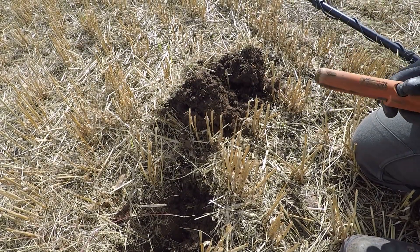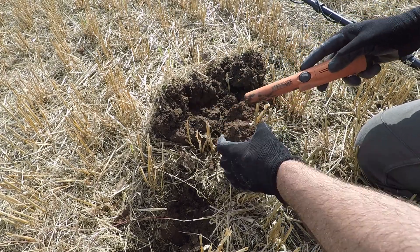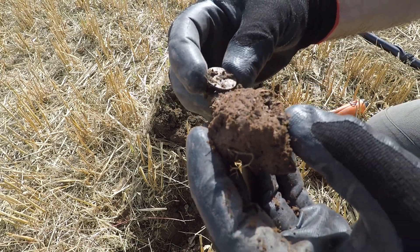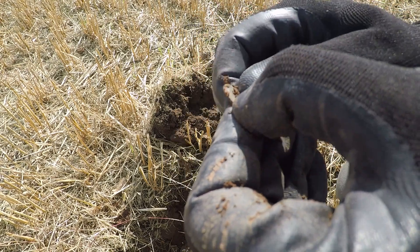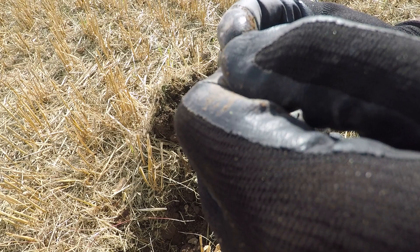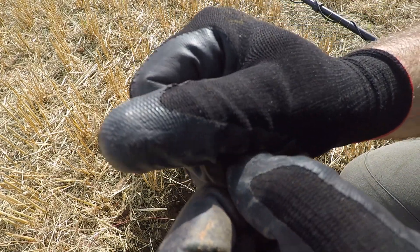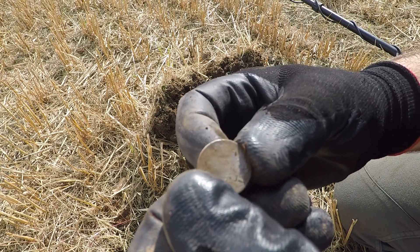Let's see what this is - it's ringing out 23, quite a strong signal. About six inches down. It's in here. Ah, it's silver! Nice. What's that? William. Nice, very nice - that's a good one. On the board with silver. A sixpence. Awesome.